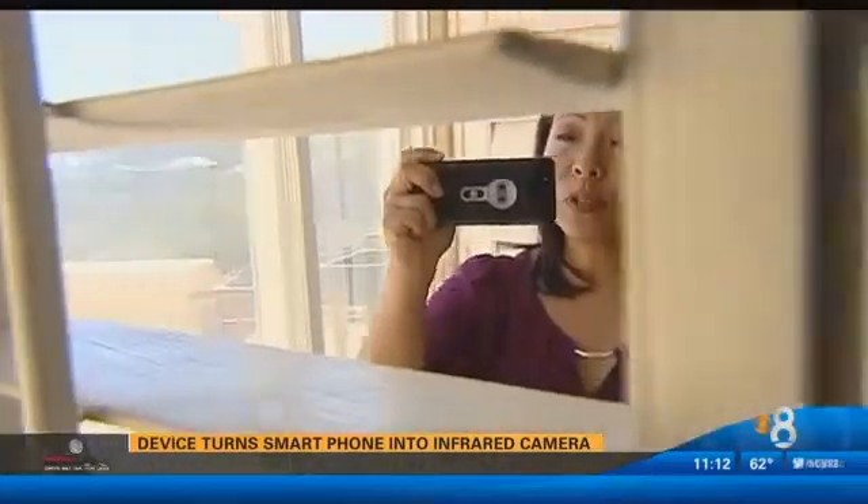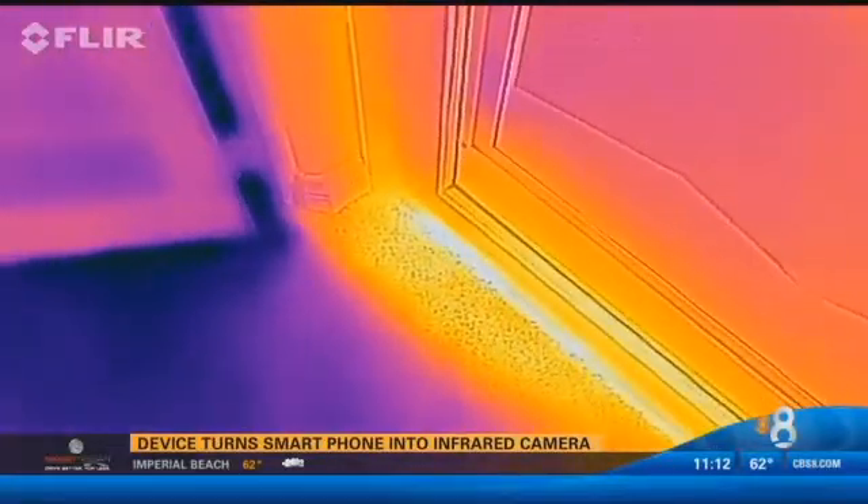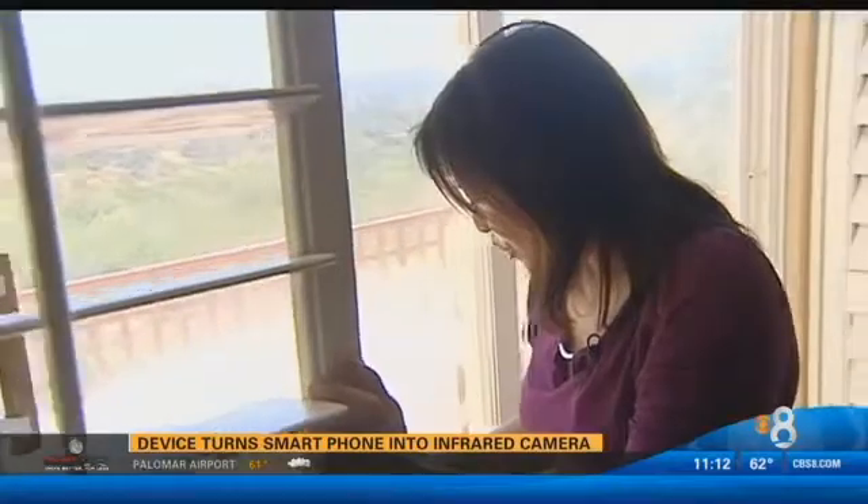The company says you can also use the FLIR to check for weather-stripping leaks at your doors and windows. Going around this door, you can see at the bottom that there's quite a bright spot, but I think that's more from the sun on the carpet than any leaks.